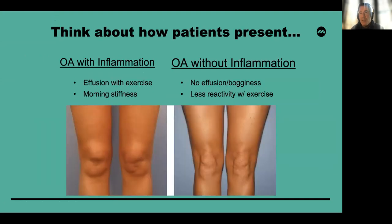It's also important to think about how our patients actually present. Patients with osteoarthritis who have inflammation basically have wet synovitis and effusions — they may get worse with exercise and may complain of stiffness. Then there are patients with osteoarthritis who don't have inflammation, who are very load-related, have less reactivity with exercise other than load-related pain, and often have dry knees.